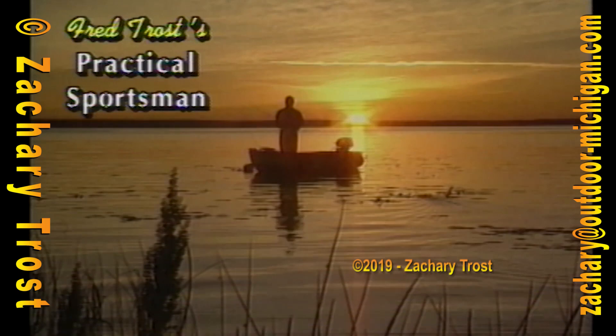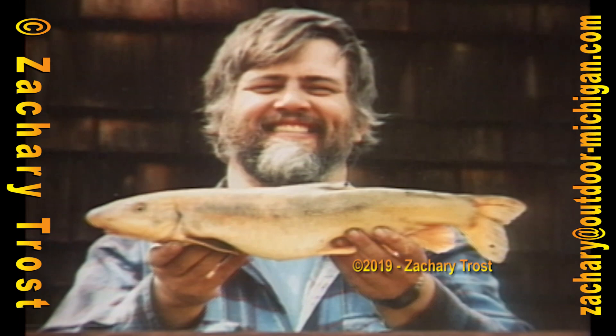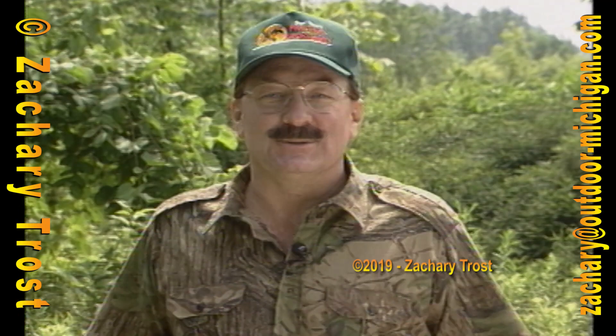Hello sportsman, come on in — or I guess I should say come on out! It's been a hot July so far, but it's a good time to get out fishing. Question is, how well do you know the identity of the fish you catch? We're going to play a little game. We're going to take a look at some oddball species of fish. We call this 'Name That Fish,' and we have a lot more. Sit back, relax, stay tuned. I'm Fred Troast, you're watching the Practical Sportsman.